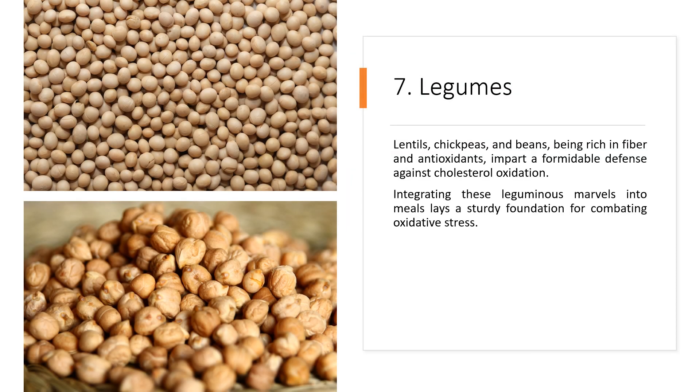7. Legumes. Lentils, chickpeas, and beans, being rich in fiber and antioxidants, impart a formidable defense against cholesterol oxidation. Integrating these leguminous marvels into meals lays a sturdy foundation for combating oxidative stress.